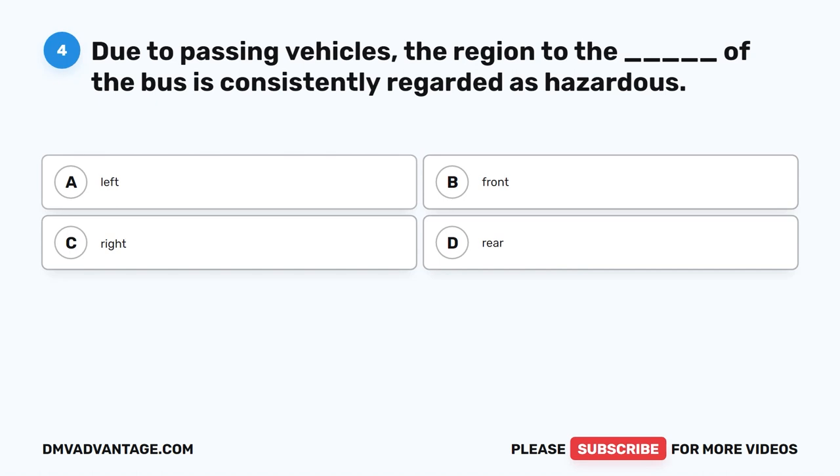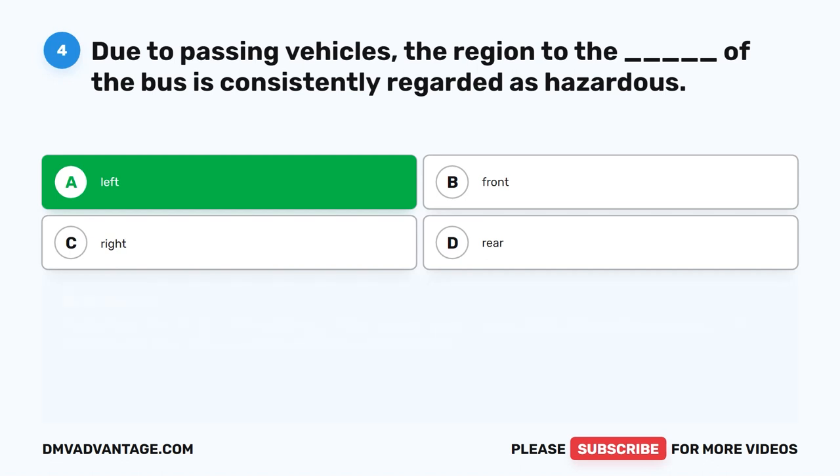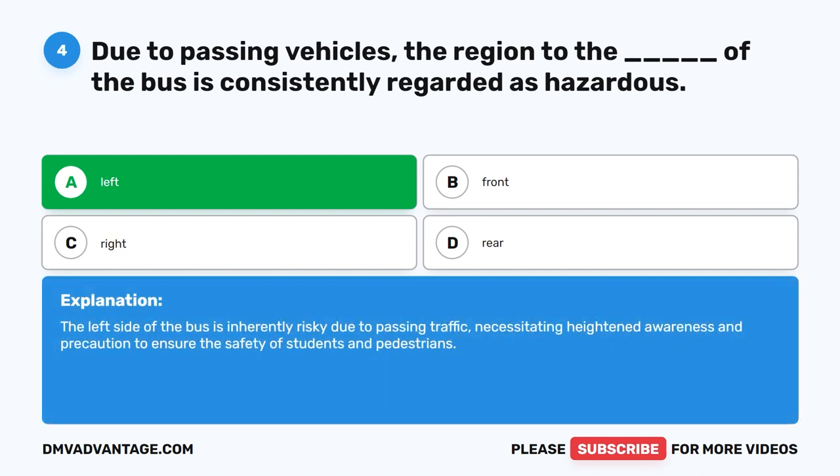Question four. Due to passing vehicles, the region to the blank of the bus is consistently regarded as hazardous. The correct answer is A: Left. The left side of the bus is inherently risky due to passing traffic, necessitating heightened awareness and precaution to ensure the safety of students and pedestrians.